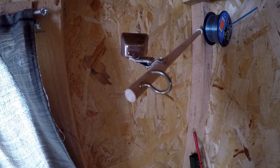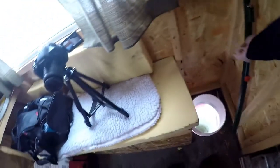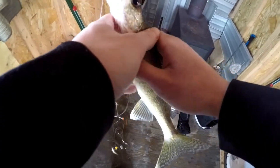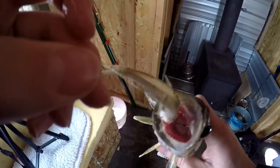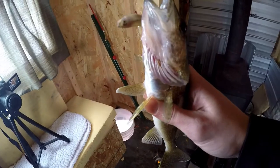I think I got something — oh yeah, I have a fish on! It's a little walleye — might not be a bad eater too. This guy's been playing with it for a long time. I finally got him, he swallowed that minnow. It's a little walleye — this is my second walleye of the day.